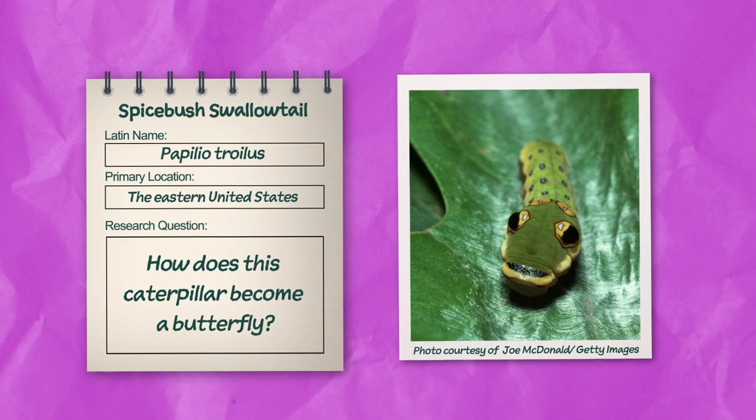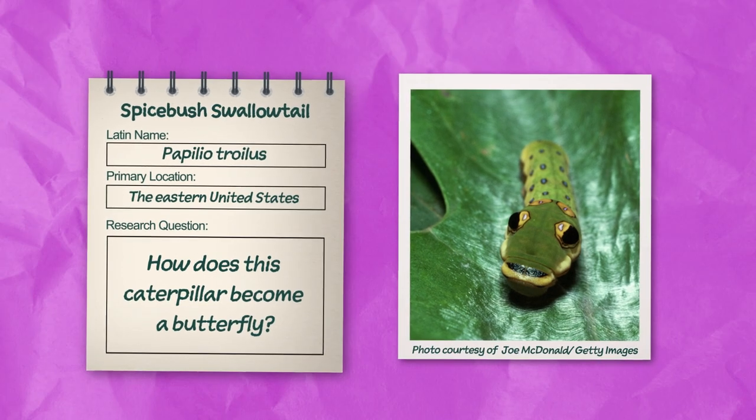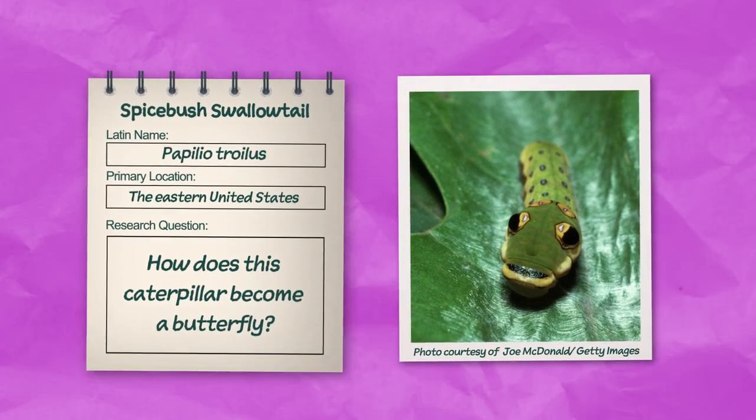Today's research question: How does this caterpillar become a butterfly? Let's explore.